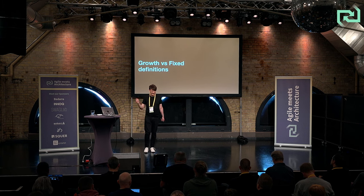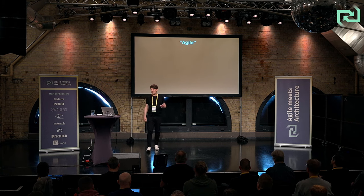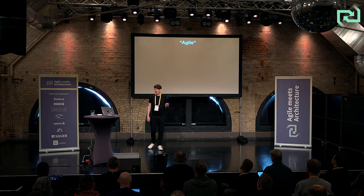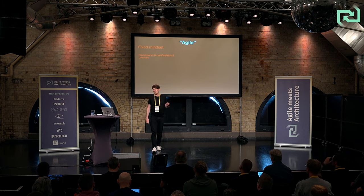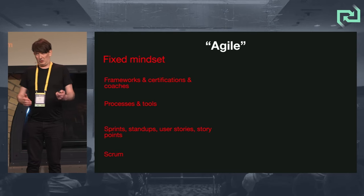Jim Highsmith posted on LinkedIn last week. His new book, Wild West to Agile, is awesome. Agile has some fixed definitions — a fixed mindset: frameworks, certifications, coaches, processes and tools, sprints, stand-ups, scrum. Just scrum. That's not what agile is about.